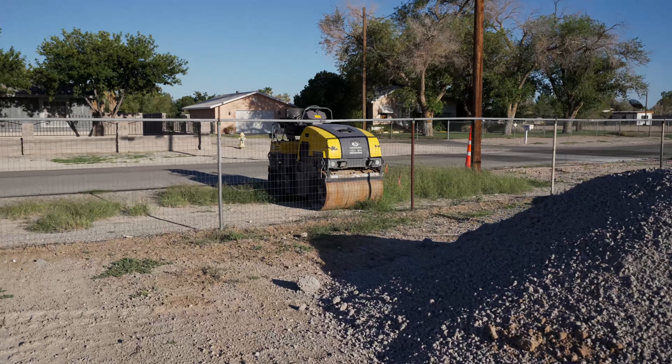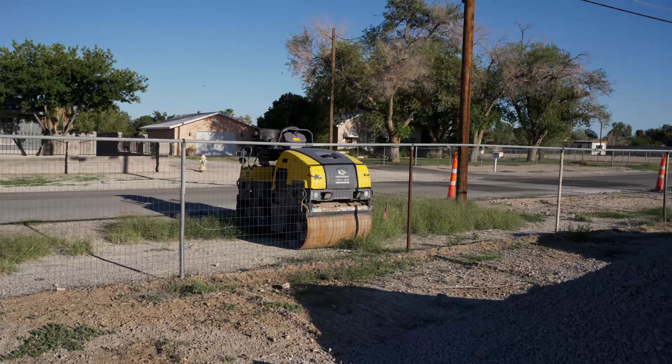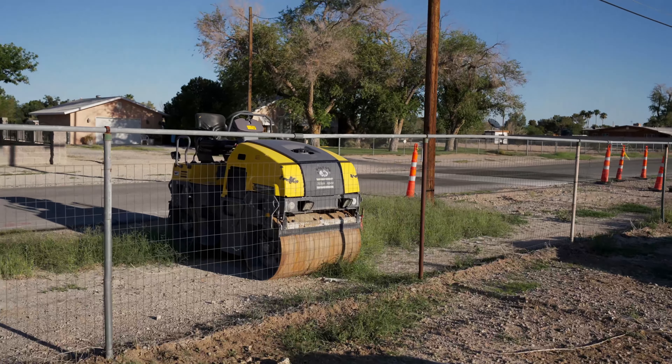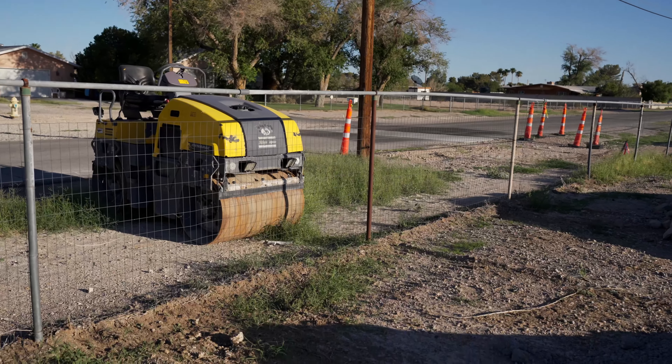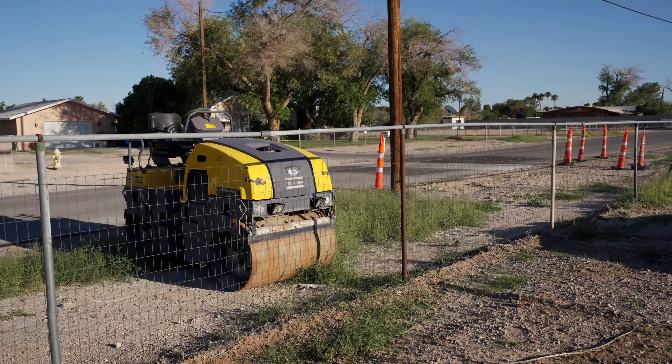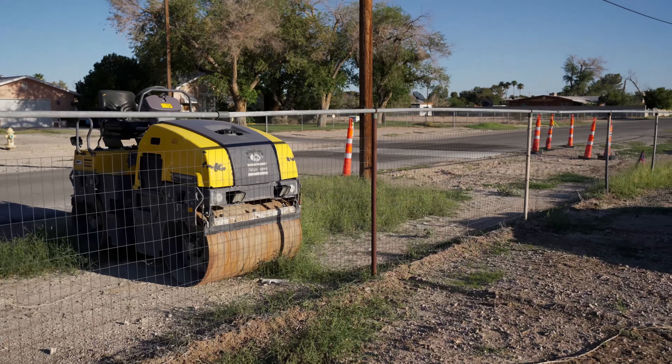Here we have some equipment from Las Vegas Paving. It's been here for a few weeks. Rumor has it that it is not functioning, per one of the neighbors, and hence why it is still here.